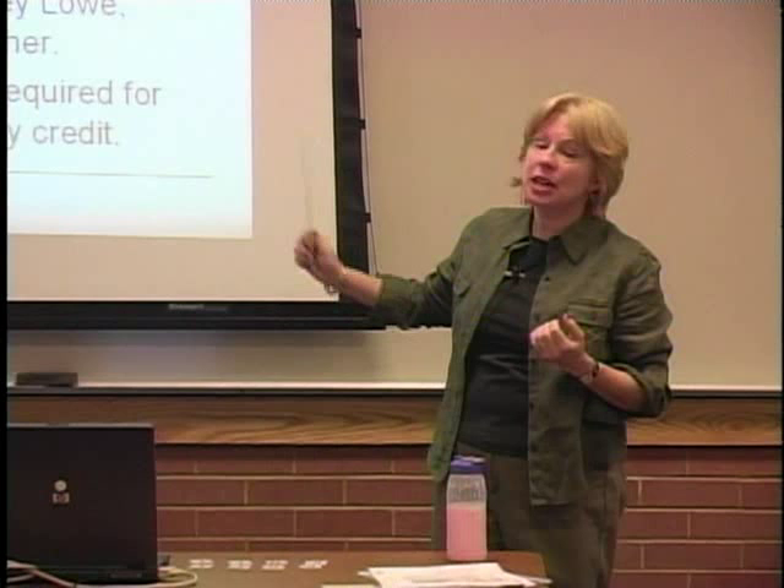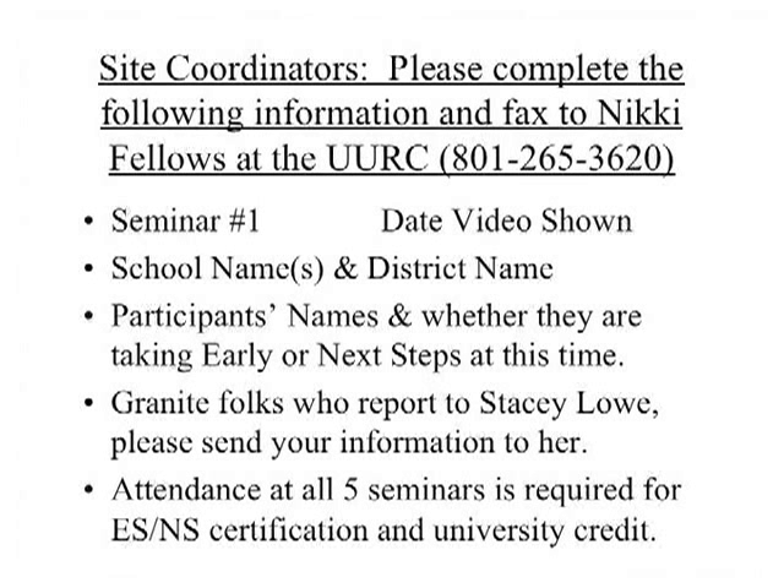Each time I'm going to show you this slide, and I'm going to ask you to complete the following information and fax that to Nicky Fellows at the clinic. Please note that your attendance at all five seminars is required, regardless of whether you're going for just your certification or university credits as well. Everyone who wants to certify in Early Steps and Next Steps needs to attend all five seminars.